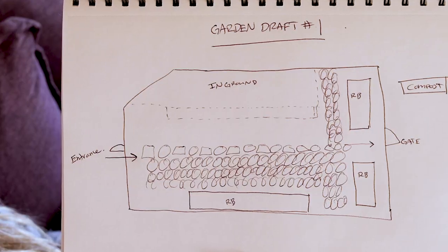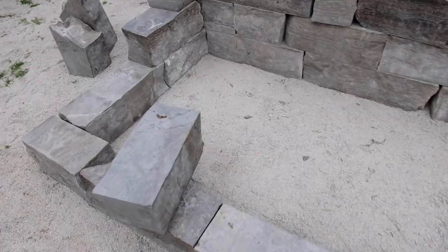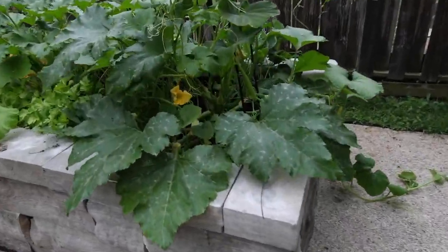I think my favorite part of the garden build was seeing our vision come together — seeing the old stone, actually stacking it, laboring, bringing it all over here, and then once we built it and filled it with soil, now seeing the plants in it, really seeing it all come together. I'm thrilled with the end result.